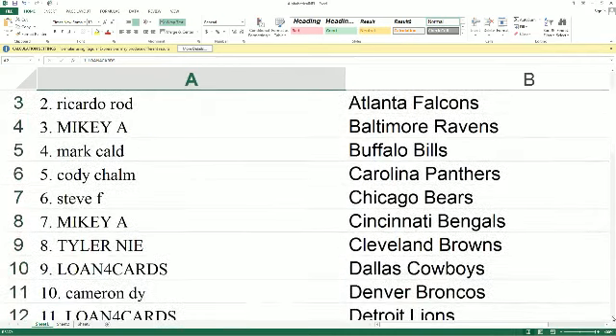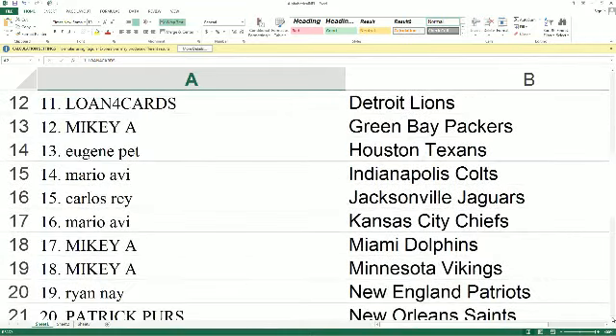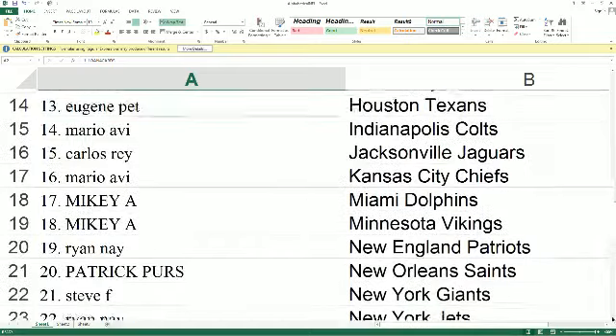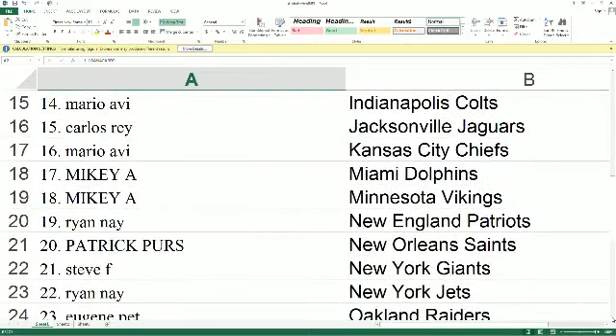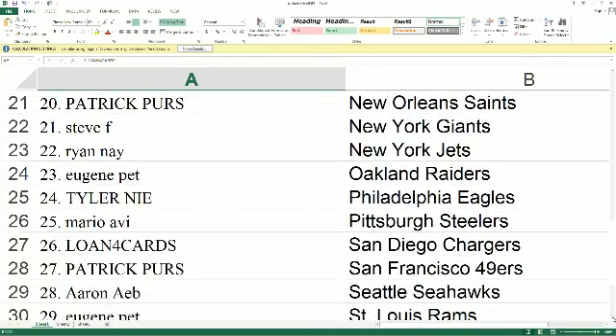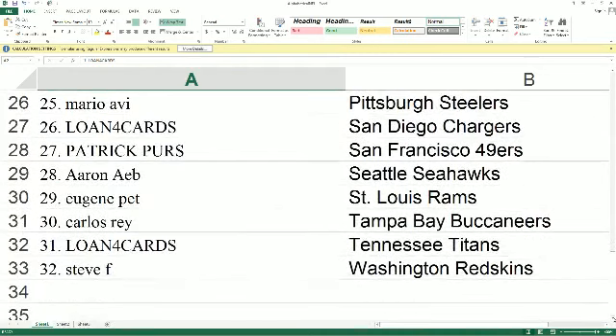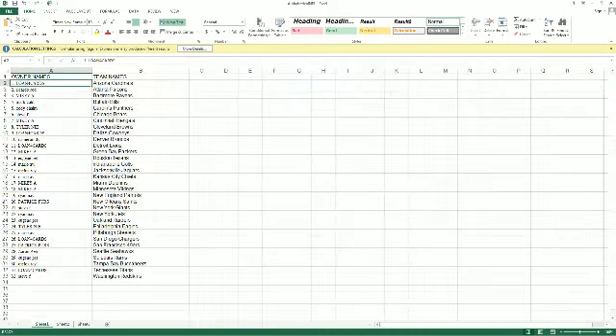Loan for Cards — Cardinals. Ricardo — Falcons. Mikey A — Ravens. Mark C — Bills. Cody — Panthers. Steve F — Bears. Mikey A — Bengals. Tyler — Browns. Loan for Cards — Cowboys. Cameron D — Broncos. Loan for Cards — Lions. Mikey A — Packers. Eugene P — Texans. Mario — Colts. Carlos — Jacksonville. Mario — Kansas City. Mikey A — Dolphins. Vikings — Ryan. Patriots — Patrick P. Saints — Steve F. Giants — Ryan. Jets — Eugene P. Raiders — Tyler N. Eagles — Mario. Steelers — Loan for Cards. Chargers — Patrick P. 49ers — Aaron A.